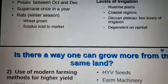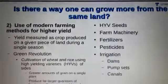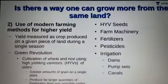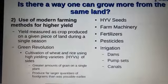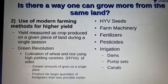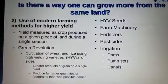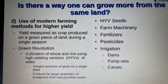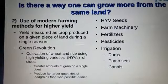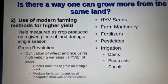Is there a way one can grow more from the same land? Yes, there are many methods to increase production on the same piece of land, but the most important method is modern farming methods. We have previously discussed multiple cropping, and this is the next step — modern farming methods for higher yield. Yield means the crop produced on a given piece of land during a single season.